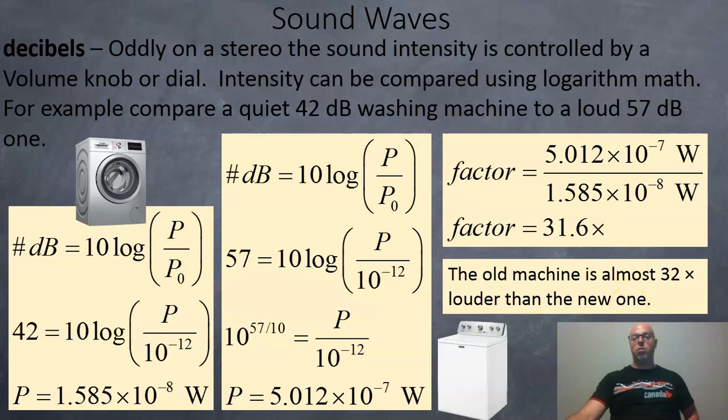You can use the same kind of logarithmic math when calculating differences in pH levels in chemistry class, or when comparing earthquakes on the Richter scale — same kind of math.